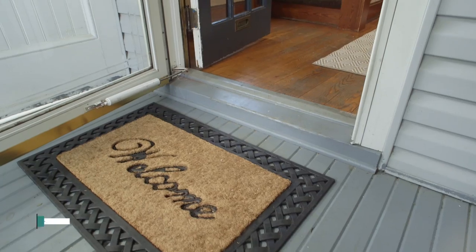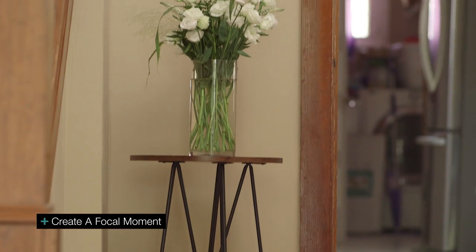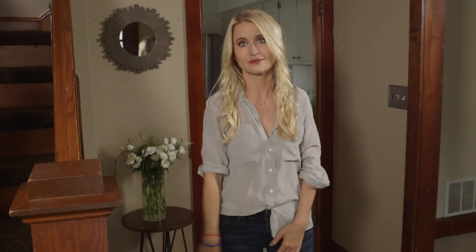Let me show you what we did inside. So here we are inside the house — declutter and depersonalize. And I'll say that over and over again. And then just create a moment, a focal moment. So when you come through the door, you get to see this nice floral. You can also see yourself in it because it's very neutral. It creates a great first impression.